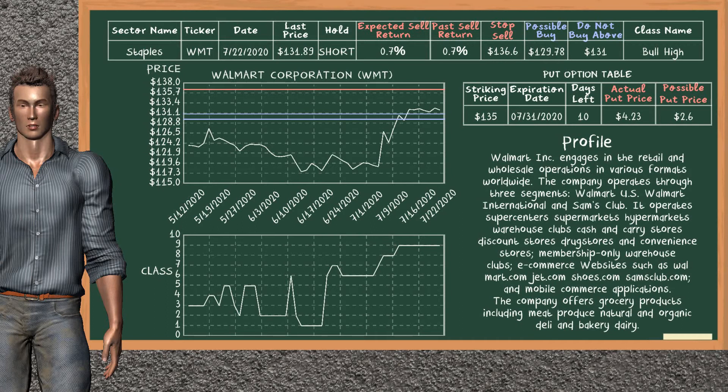Walmart Corporation was a previous top sell alternative. Today, our analysis is suggesting to continue holding it short. You can observe that Walmart Corporation is a bull high class. In the past, it has given an average sell return of 0.7%. You may expect now a sell return of 0.7%. We suggest to buy it at a maximum price of $131, but we expect a possible buy price of $129.78. On the other hand, we suggest to stop selling if the price is $136.6.